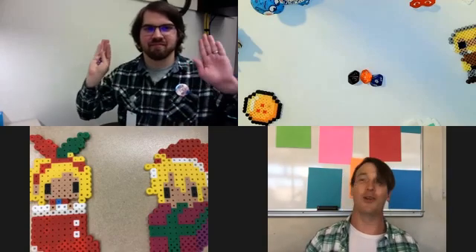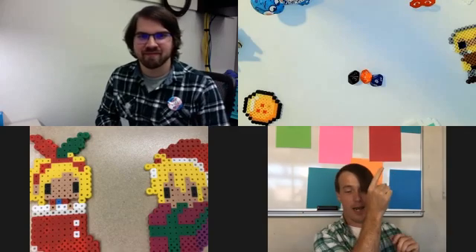Hey there, everybody. Welcome to episode two of the Do We Draw Some More series. I'm Mr. Chad. We got Matt up in that corner. Hey, Matt.